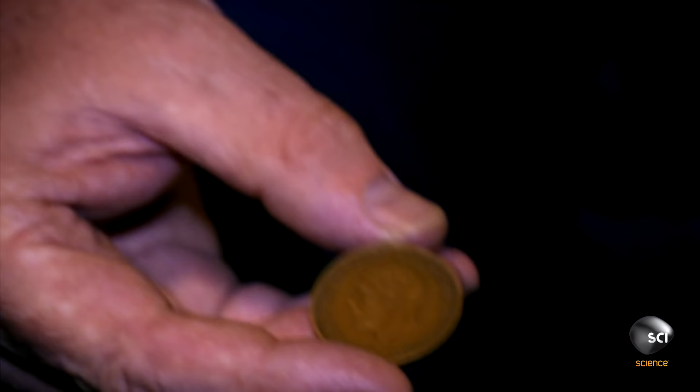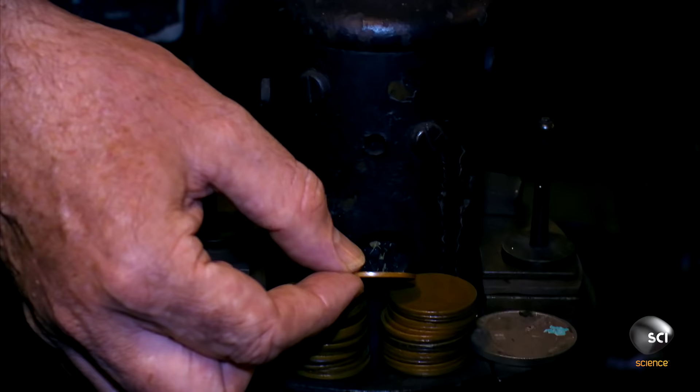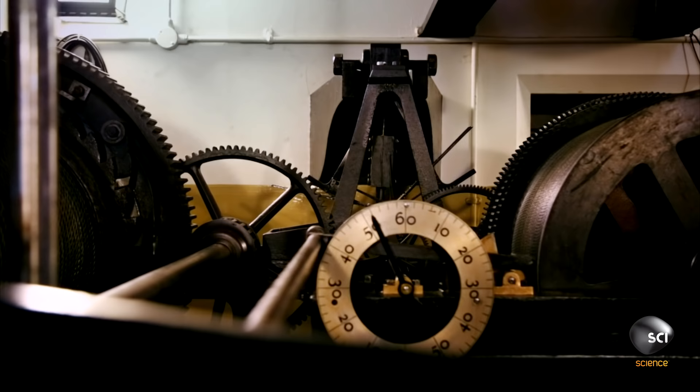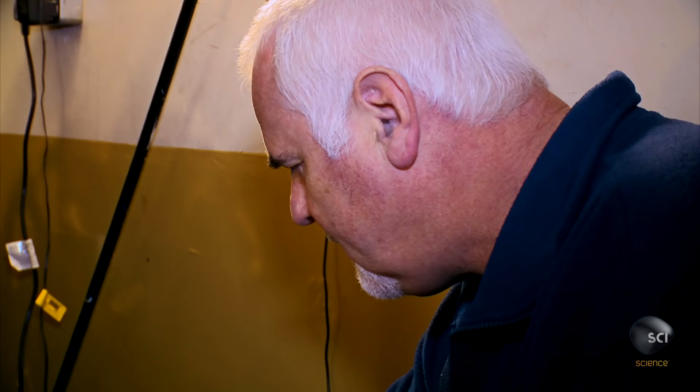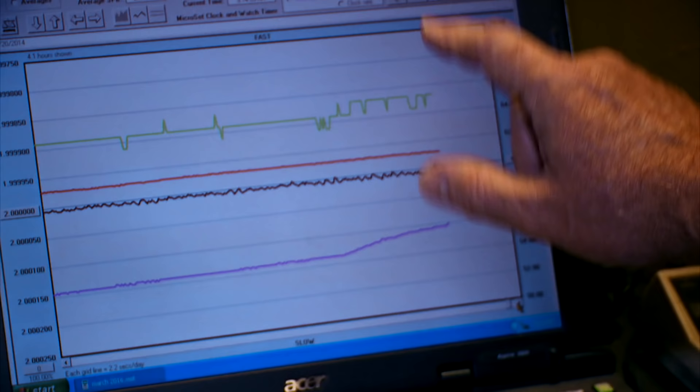The clock is one second slow. Traditionally, what they do is add a penny—one old pre-decimal coin—which speeds the clock up just enough to bring it back into time. Like those original clock keepers, Ian knows this tiny weight raises the pendulum's center of gravity and makes it swing faster. The clock is corrected and back up to time. That's pretty good for a 160-year-old clock.